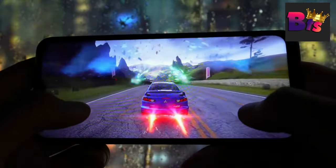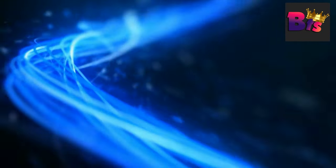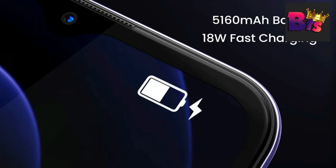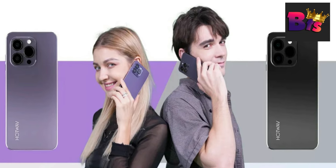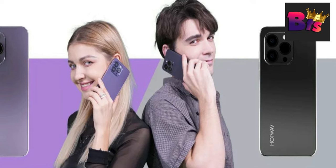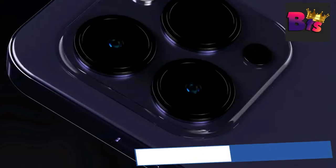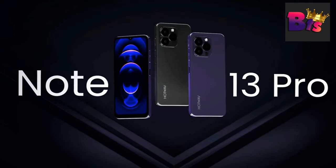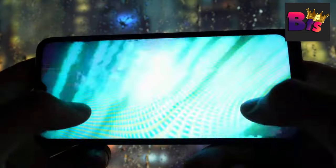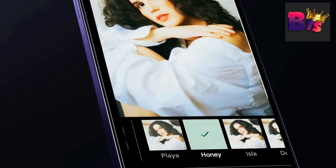On the software side, this smartphone runs on the latest Android 13 operating system, providing a clean and user-friendly interface. Plus, with advanced security features such as a fingerprint sensor and face unlock, your data will always be protected. In conclusion, the Hotwave Note 13 Pro smartphone is a true powerhouse, combining impressive performance, stunning cameras, and a sleek design. Whether you're a gaming enthusiast, a photography lover, or a multitasking pro, this phone has everything you need.